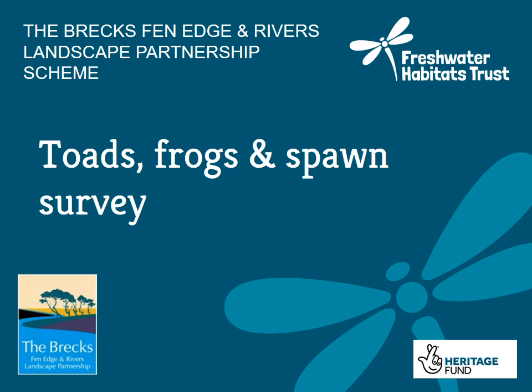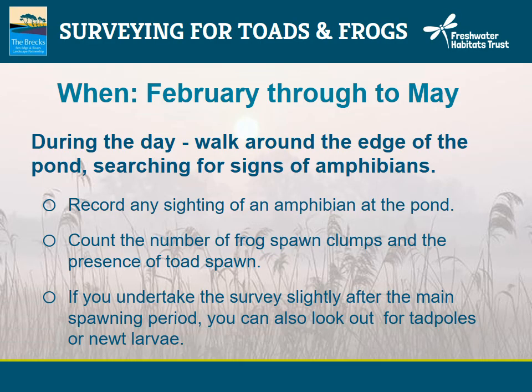For the spawn survey, we'd like volunteers to keep an eye out for signs of frogs and toads whilst out and about. The best time to survey is from February to May, although timing depends a lot on where you are in the country. This year's spawn survey had the first sightings on the 23rd of December from the Scilly Isles, followed by records just after Christmas down in Devon. If you have a local pond, it's always worth making several visits throughout this time.